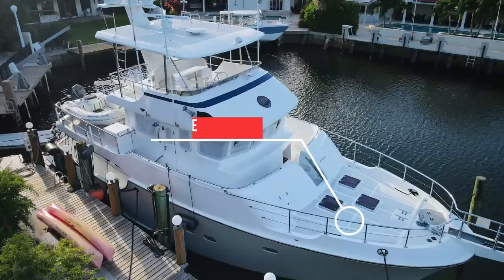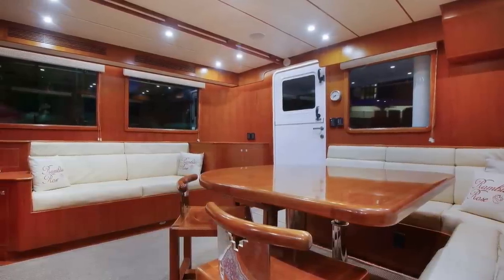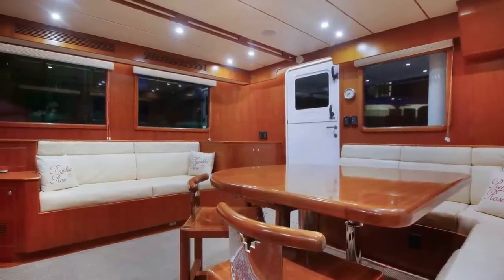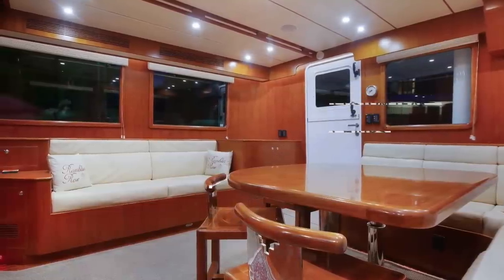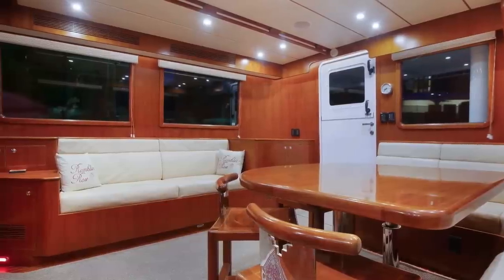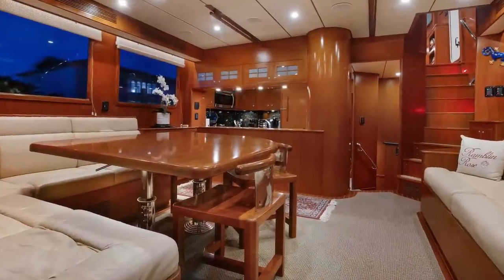Next we enter the large saloon. To port is an L-shaped built-in seating area with a large teak table. The built-in seating has loads of storage space underneath. These teak chairs are also custom built specifically for this Nordhaven. Note the overhead grab rail, which is great for moving around this area whilst motoring through big seas.